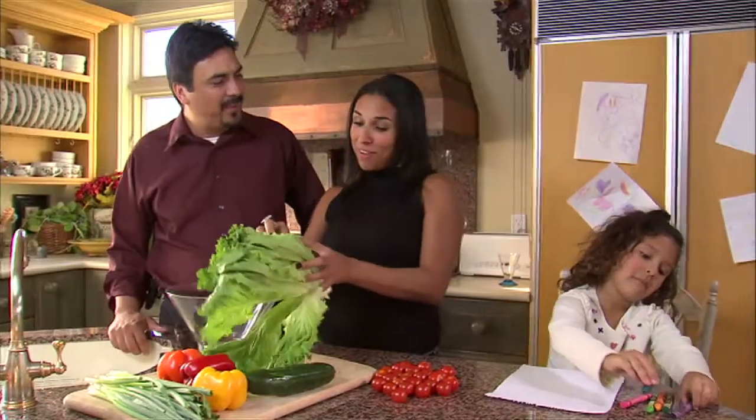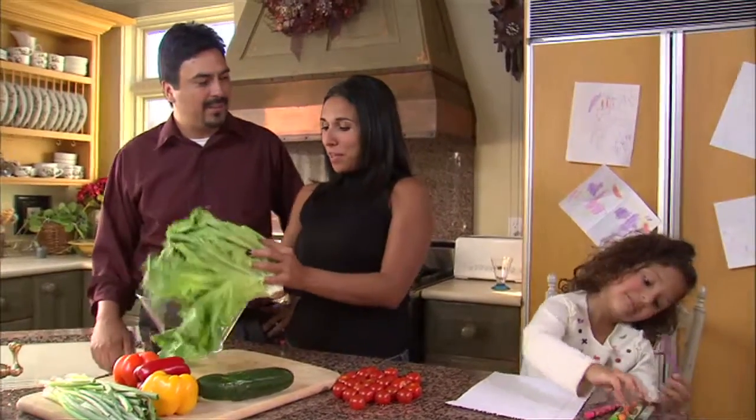Many of us are very concerned about where our food comes from. When you process and preserve your own foods, you can control the ingredients that go in and the quality of the food that comes out.